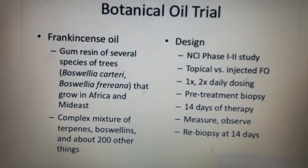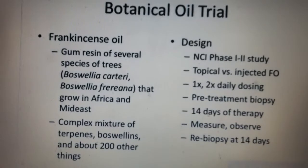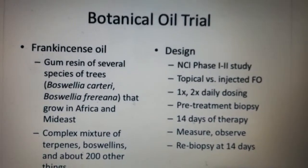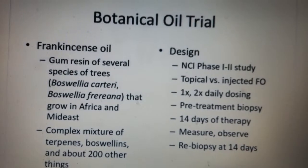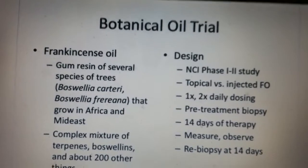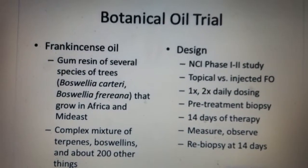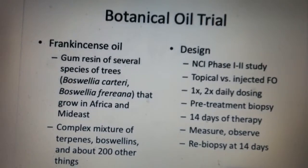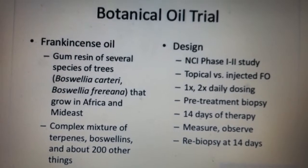Frankincense oil is derived from the distillation of gum resins from trees — Boswellia carteria and freriana. It's a very complex molecular mixture. People doing cancer research always ask what's the active principle, but it has about 200 things in it — combinations of terpenes, Boswellia acids, and other molecules — many of which probably have a fostering and synergistic effect in creating a medicinal anti-tumor effect.